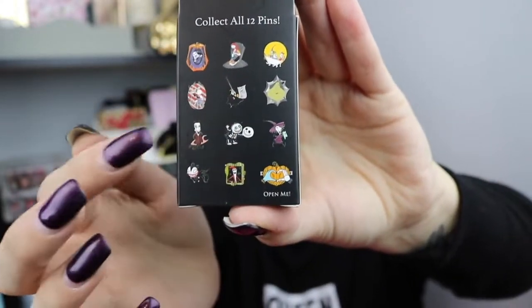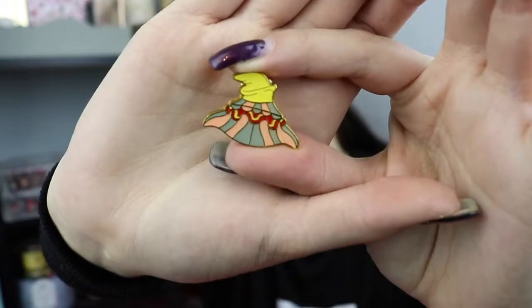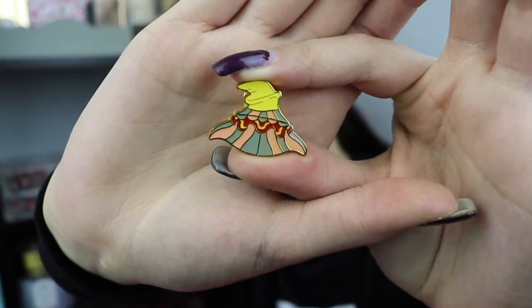I would be happy with any of these. I'm going to start off with one of the Loungefly ones. I'm most hoping for Ursula, Alice in Wonderland, or Stitch — then Woody, Snow White, or Dumbo. Oh my God — Dumbo! This is so cute. I definitely have to pick up more of these. I love the little coloring. There it is. It is so cute — that was in the first box.